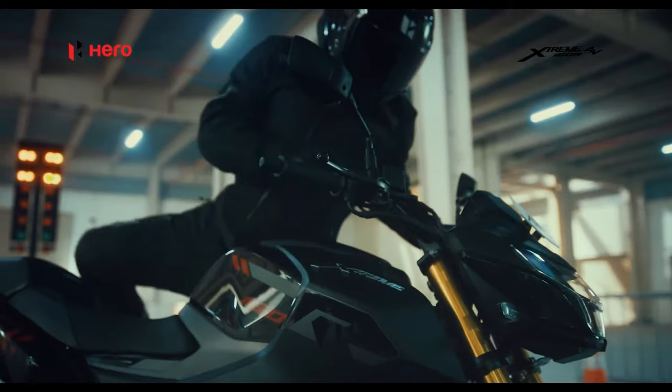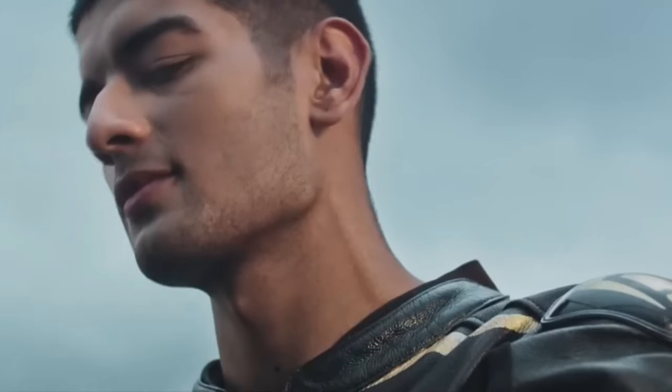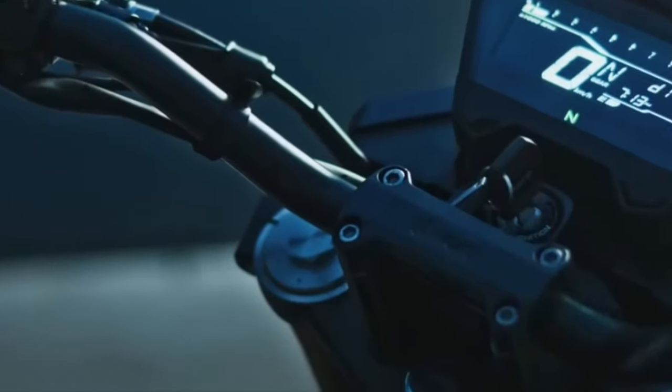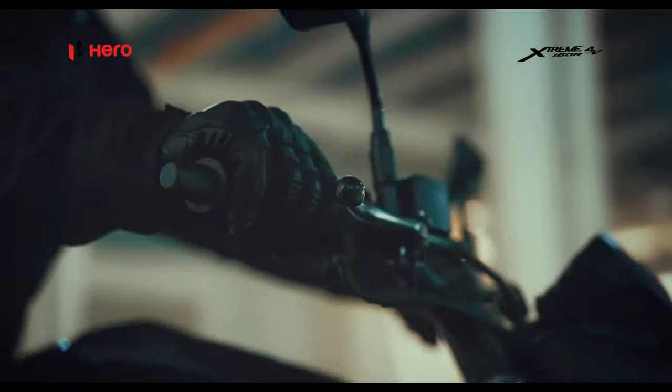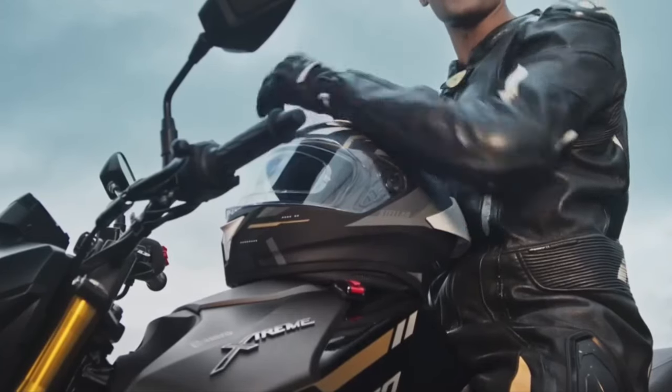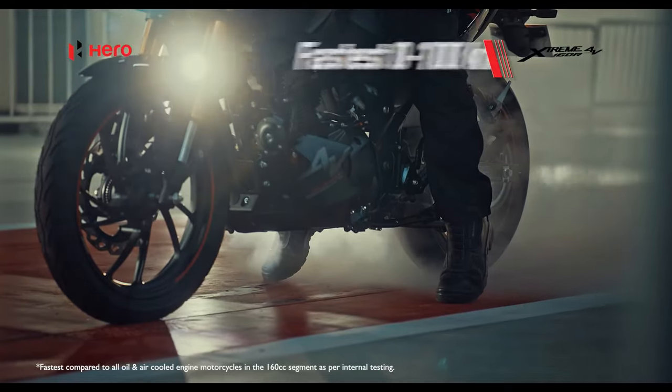The bike has been teased online revealing a few details about its updates, and the official launch might take place soon. The teaser video shows the bike in a new color scheme of bronze and black along with refreshed graphics. The motorcycle will also come equipped with dual-channel ABS, unlike the existing model which gets a single-channel unit.